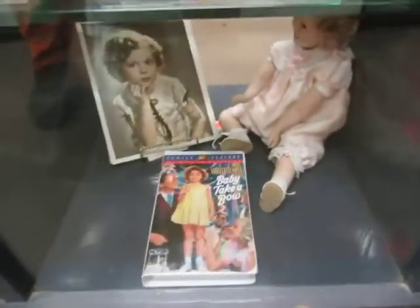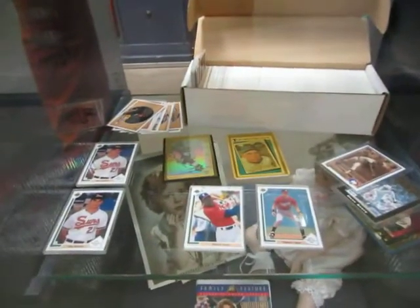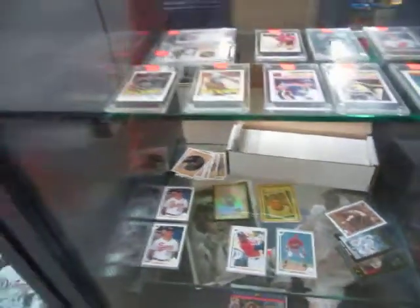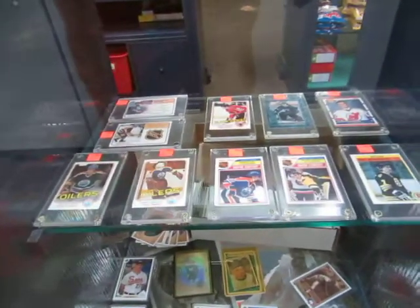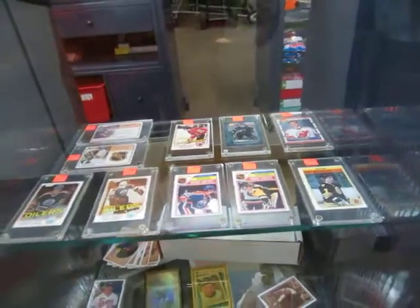Shirley Temple's in the house. Then we have a nice baseball lot here. Everything that you see on the shelf including the Jordan rookie is all one money. Then we got some other cards here: Wayne Gretzky, Brodeur, Kiprasov, Savard, Lo, Moog — a lot of rookie cards.